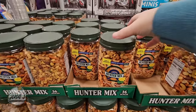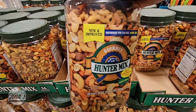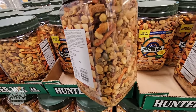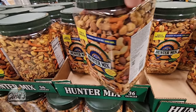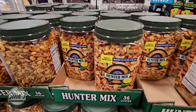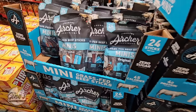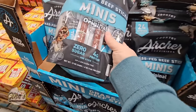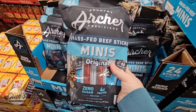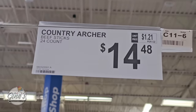And we have a new Hunter Mix — check out the size of this container. They are new and improved. Wow, that has a lot in there: 36 ounces for $8.98. And the Archer Mini — I don't think I've seen these here before. These are the grass-fed beef sticks, one of my favorites. 24 of them for $14.48.